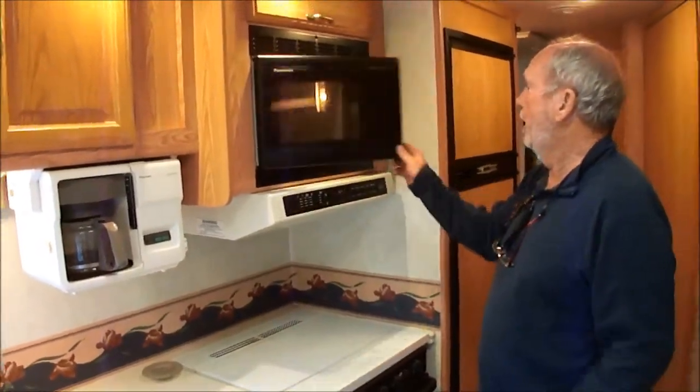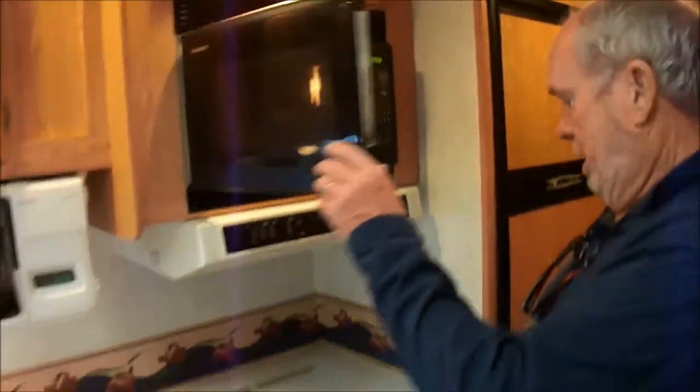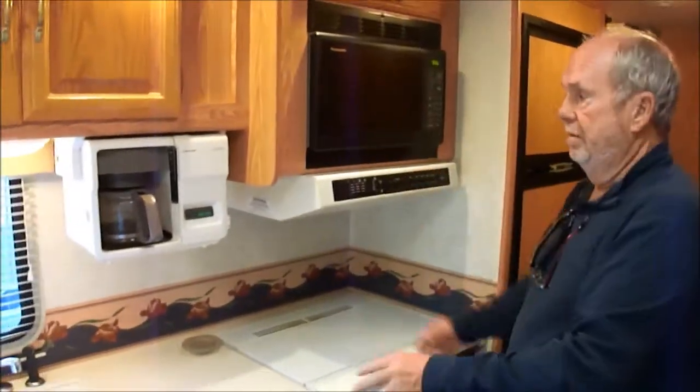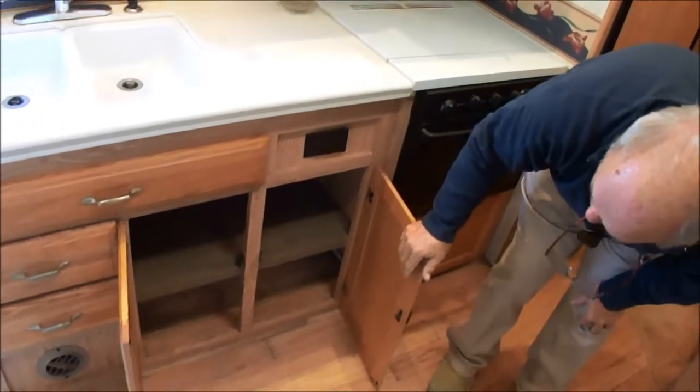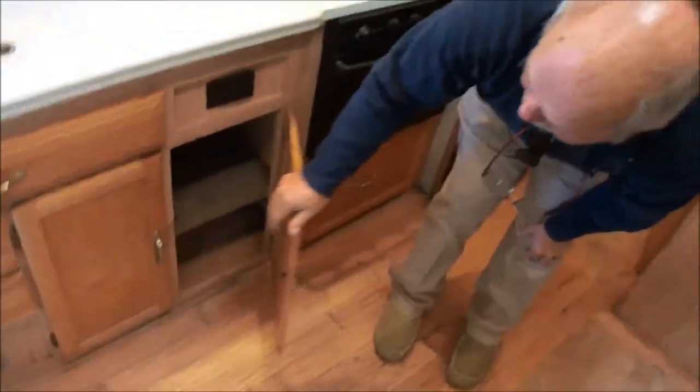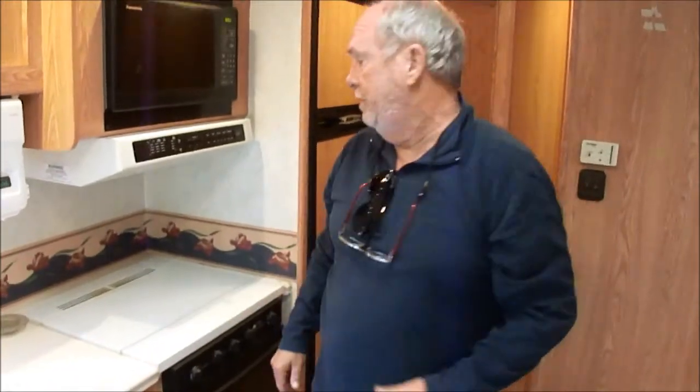It has a microwave, clean as can be. It has a real oven. Here's your coffee pot built in. There are no stains on the inside. Before you buy a motorhome — whether from us or someone else — if you look under that sink, that's where they will have leaked.